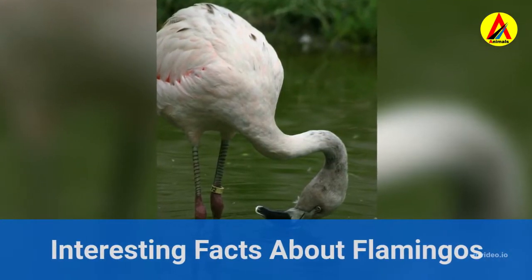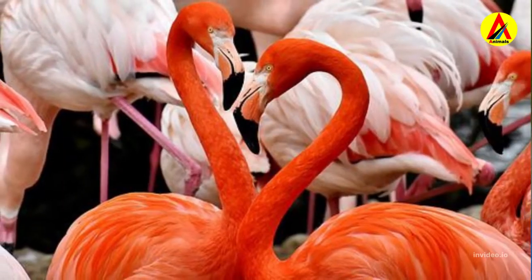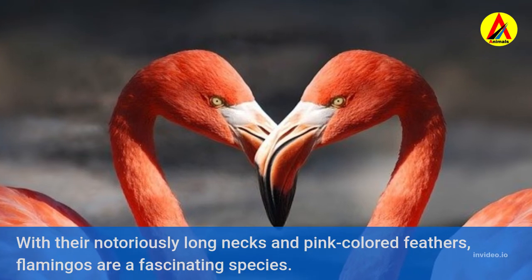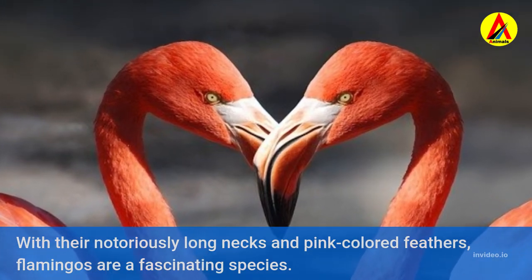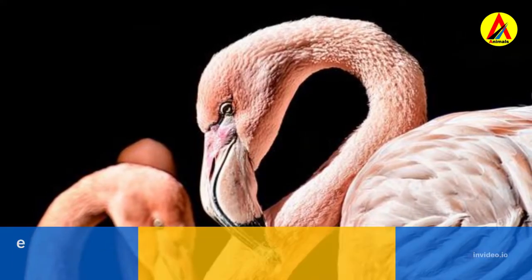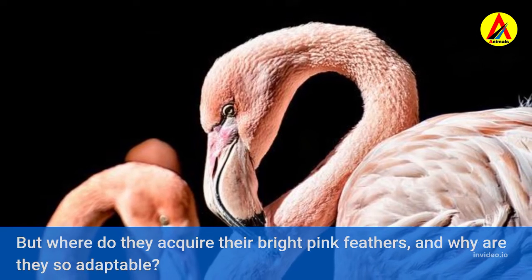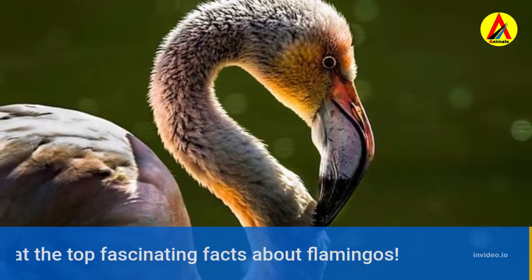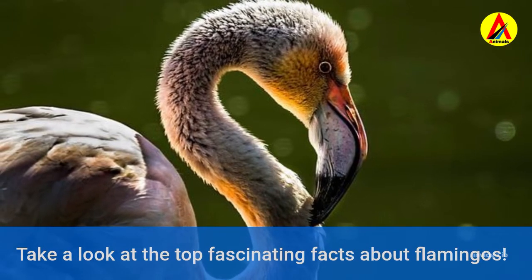Interesting facts about flamingos. With their notoriously long necks and pink-colored feathers, flamingos are a fascinating species. But where do they acquire their bright pink feathers, and why are they so adaptable? Take a look at the top fascinating facts about flamingos.